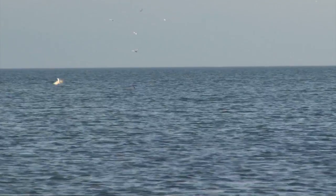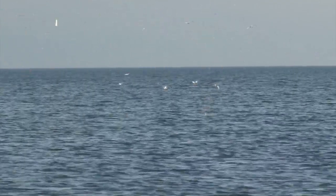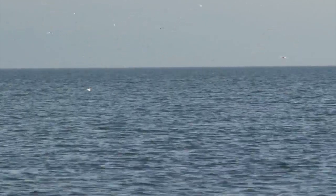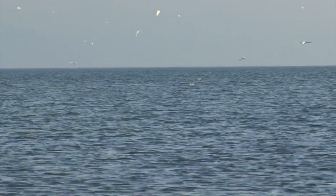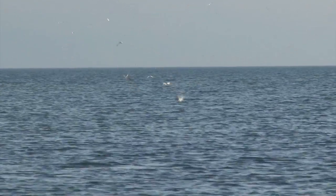Cormorants are not the only birds diving into the water for fish. These arctic terns make dramatic dives when the payoff is food. They may not dive as deep as a cormorant, but they sure put on quite a show when they're in a feeding frenzy, like these terns.